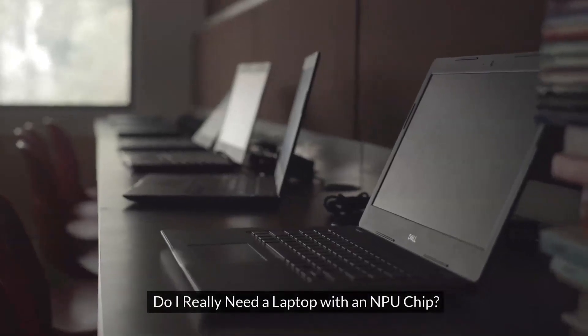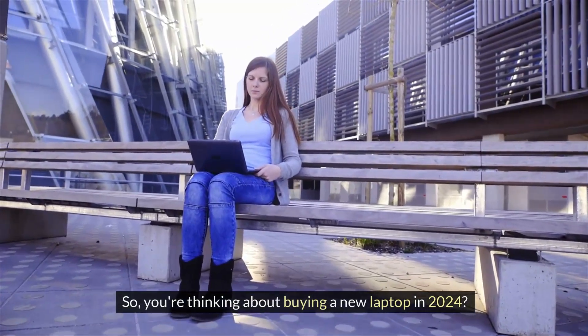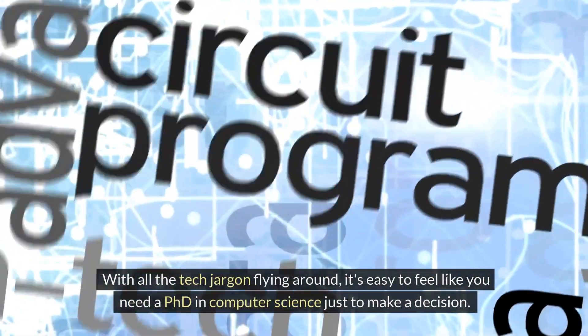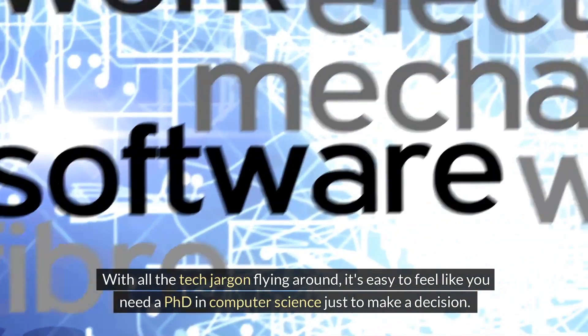Do I really need a laptop with an NPU chip? So you're really thinking about buying a new laptop in 2024? With all the tech jargon flying around, it's easy to feel like you need a PhD in computer science just to make a decision.